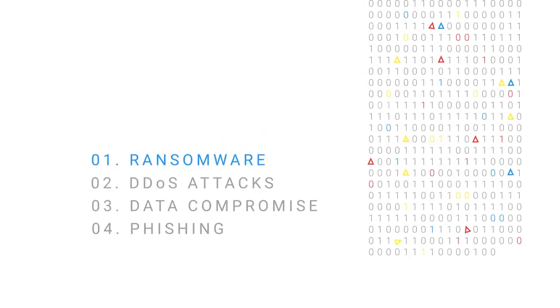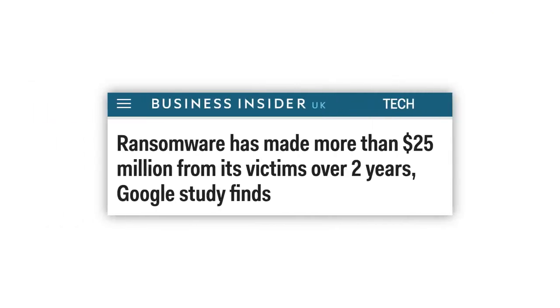Let's start with ransomware. Recent Google research shows cyber thieves have made at least $25 million from ransomware in the last two years, and this is expected to grow. To protect ourselves and our customers from this and other types of malware, we've built multiple layers of protection, most of which are automated and available to our customers by default.